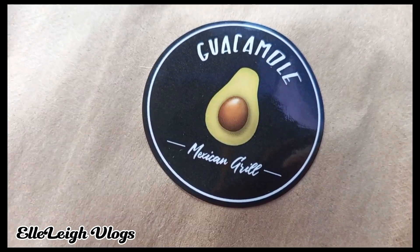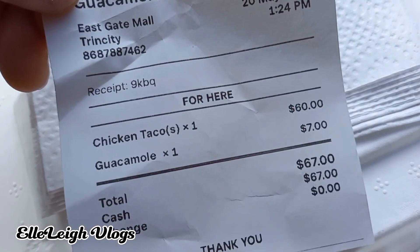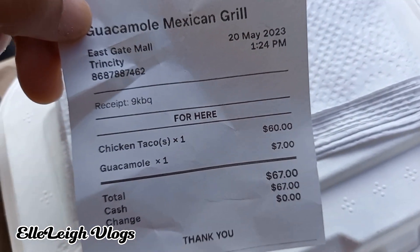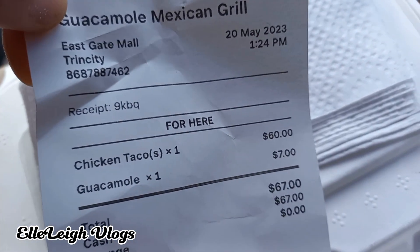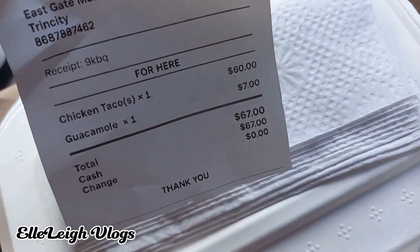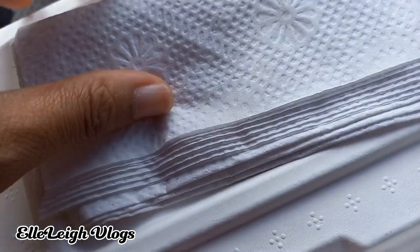So for service I think they'll get five out of ten. Now let's see what's inside. This is the price — Guacamole is at East Gates. I find this is a steep price, but when you consider getting tacos in other places like in the United States, this is on par with American prices, so it could be all right. Let's open the box.